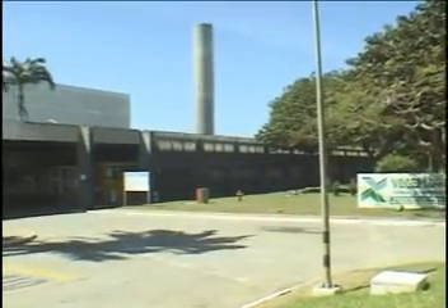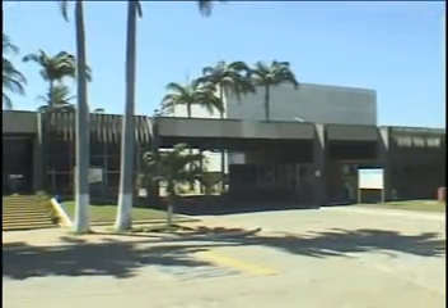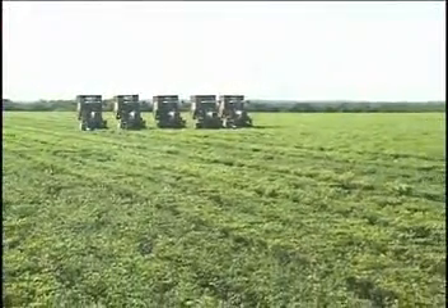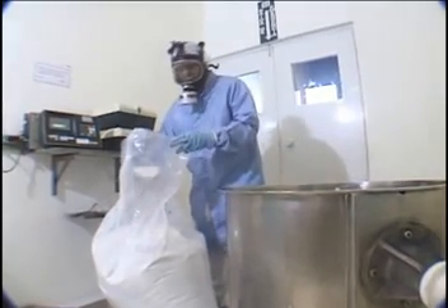Headquartered in the city of Parnaiba, in the state of Piauí, the factory occupies 40,000 square meters, as well as 150 hectares of cropland. Over 100 partners guarantee the production of pure pilocarpine crystals that are sent to Brazil, the United States, and Europe.